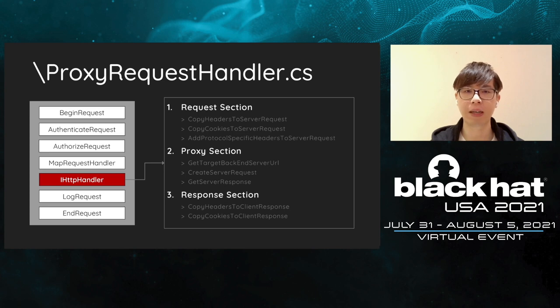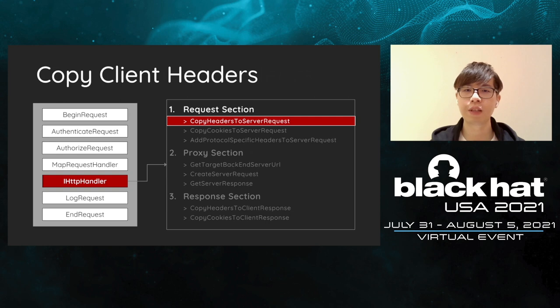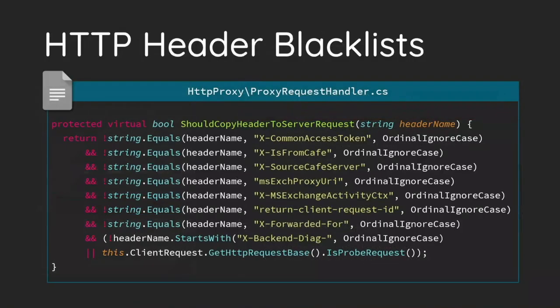The first method of the request section is CopyHeadersToServerRequest. It decides which HTTP headers from the client can be sent to the backend. As we said, the front-end and backend synchronize information and internal status by HTTP headers. Maybe you are thinking you could forge the headers to confuse something. This is a nice try, but unfortunately you can see there is a blacklist in the method. The front-end blocks several HTTP headers which are used internally. Please keep in mind that the header X-CommonAccessToken is an important one — you will learn this later.